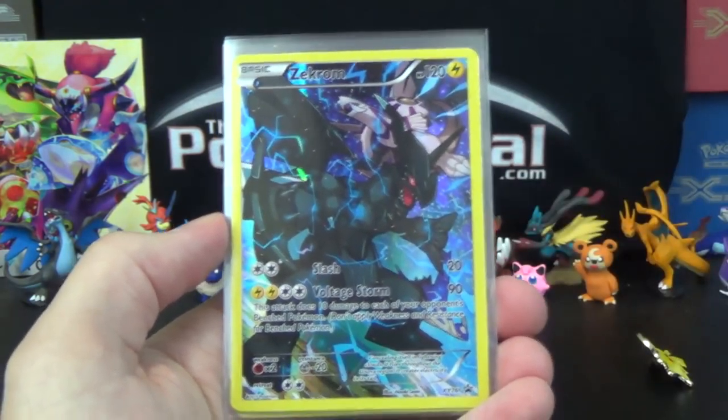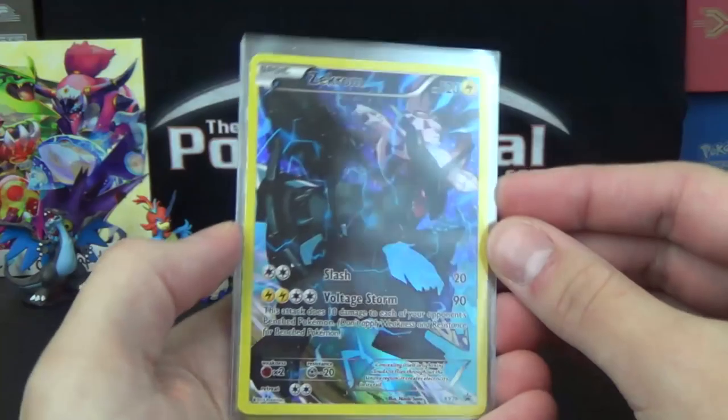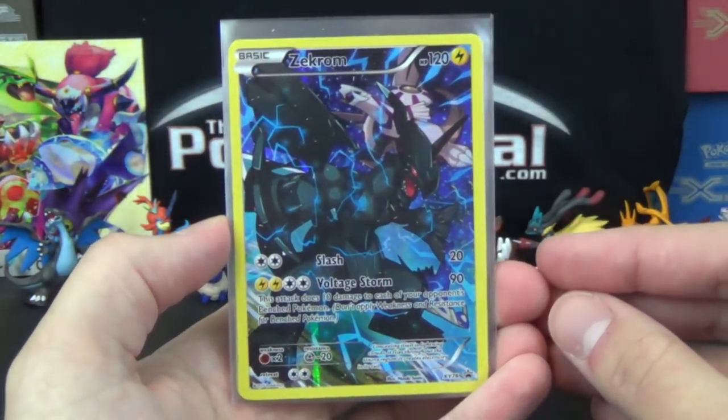By the way, these promos aren't exactly playable, but they look beautiful. I actually might like the English ones more than the Japanese ones. These look pretty darn sharp, I gotta say.